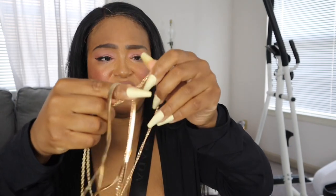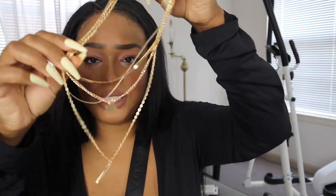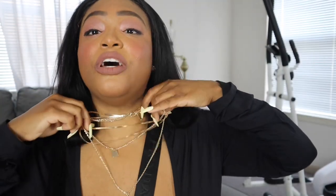Next I got a necklace because I'm trying to get my necklace game up. It's kind of tangled, but I really like layered chain necklaces — I think they look so cute. So guys, it would look something like that on — I guess I should try it on for you.